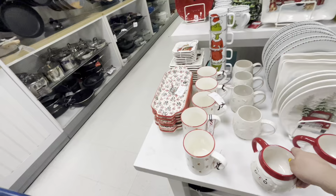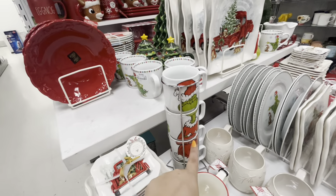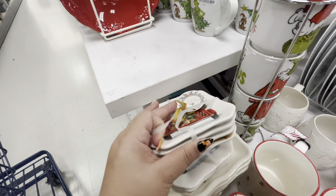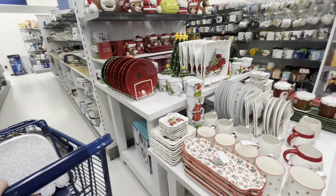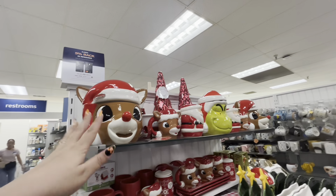Look, they have the stackable Grinch — these are usually 15. Oh, these are so cute — a set of four for 10! They just have so much — all the Rudolph mugs, the cookie jars, wow.